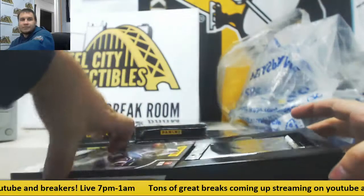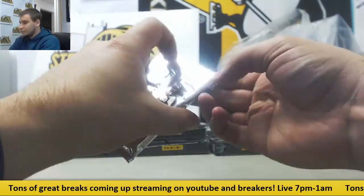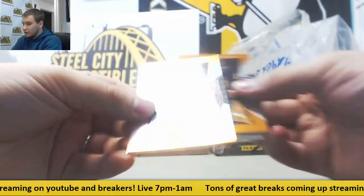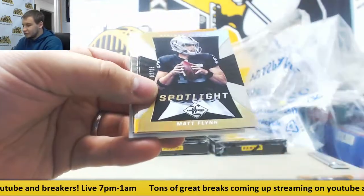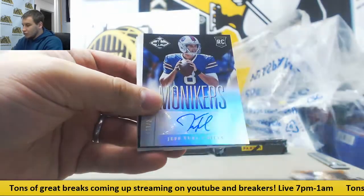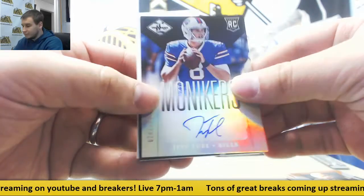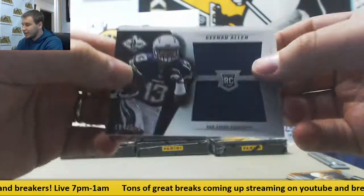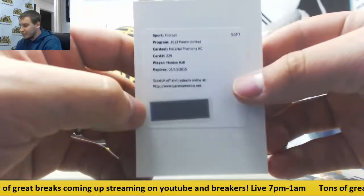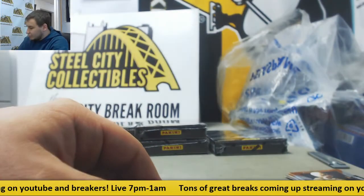Box 10: Xavier Rhodes to 25. Matt Flynn for the Raiders. Jimmy Graham, Bob Gracie. Rookie auto 2/99 — Jeff Toole for the Bills. For the Chargers, 1/99 — Keenan Allen jersey. And another redemption — Broncos rookie patch auto, Montee Ball. Broncos on the board with that. A lot of redemptions in this case.